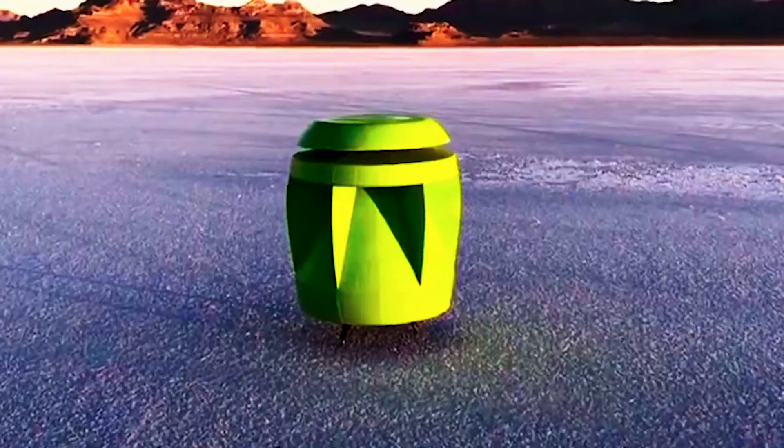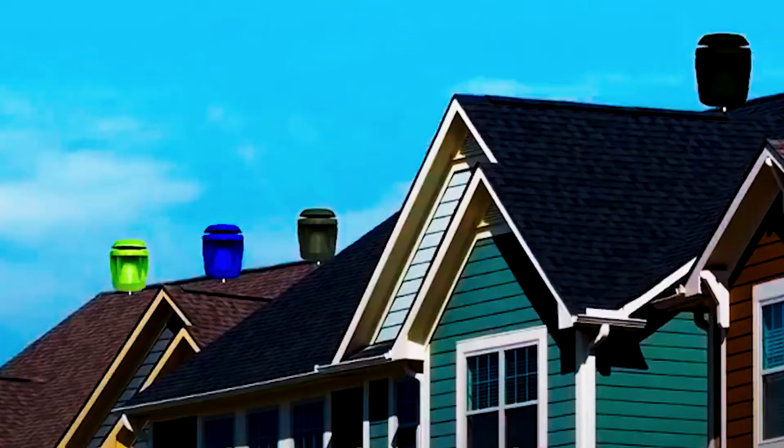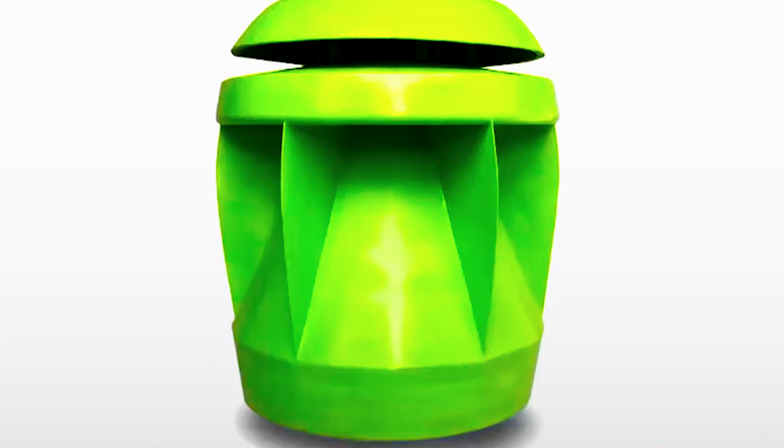The PowerPod is about the size of a large barrel, where it can sit on top of a building, sailboat, fence, or any stable surface. Wind can enter it from any direction and also in multiple directions simultaneously. The circular blade is concealed within the shell, making it very safe to have around pets and even children.